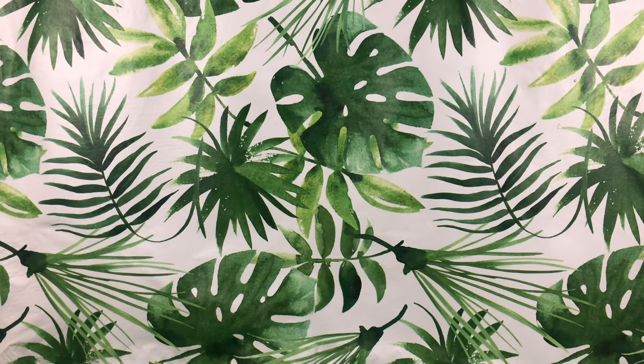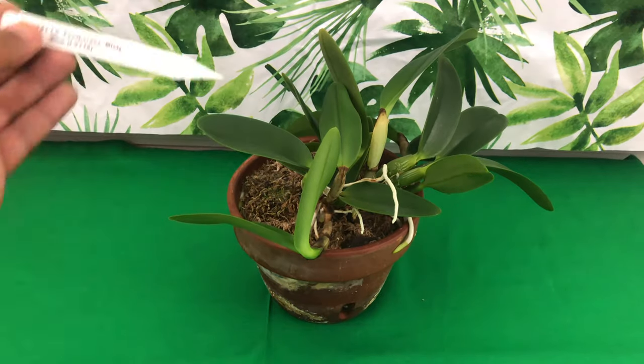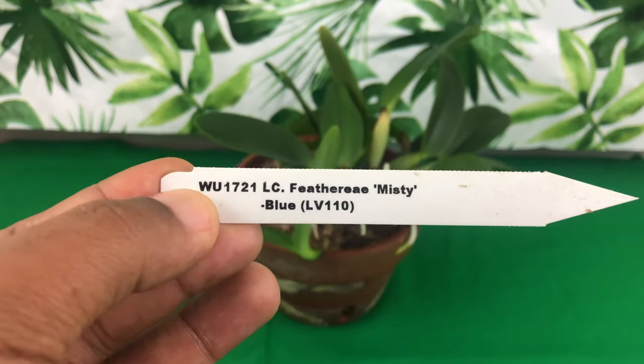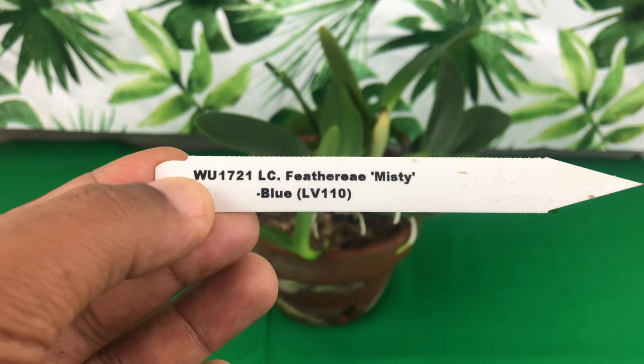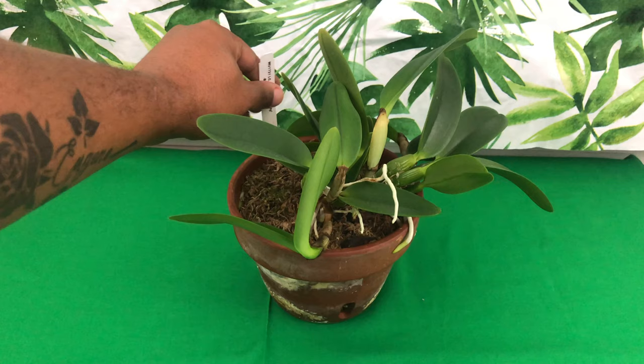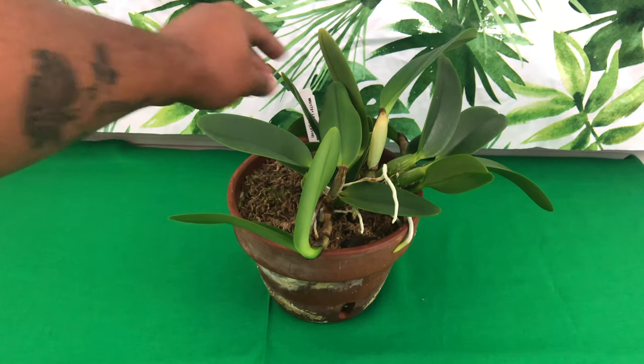Next up on the list is a Cattleya that I've had over a year as well. I grow it in a clay pot. The name of that Cattleya is Feather Ray Misty Blue. I have never had her bloom for me. However, I am ever so hopeful. Stay tuned.